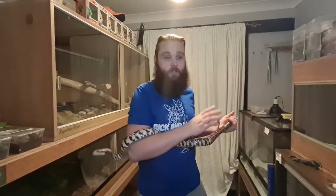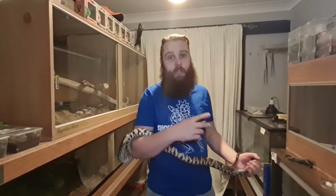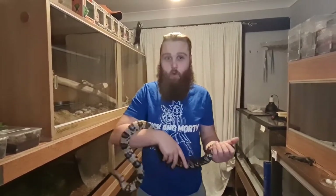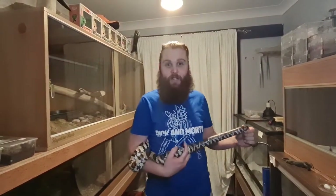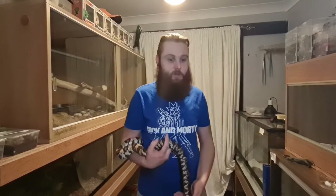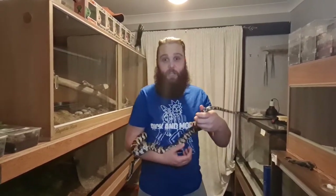Unfortunately we can't do Tigger right now because he's deep in shed, but we will do Tigger as soon as he comes out of shed if this is unsure. I'm gonna be honest - I have only probed one snake previously in my life and that was Homer the Royal Python that we took in recently, and Homer turned out to be Marge - he turned out to be a girl. So that was our practice run on Homer. Now we're gonna try it on Shelby here and see if Shelby is a Shelby or if she's a Henry.